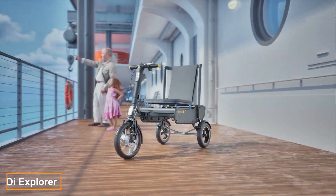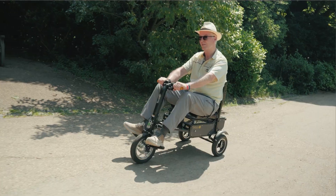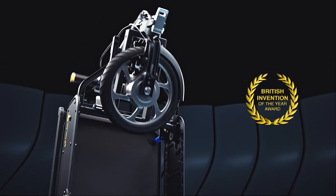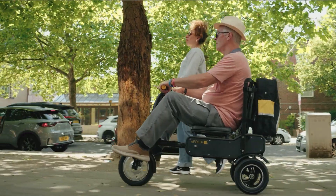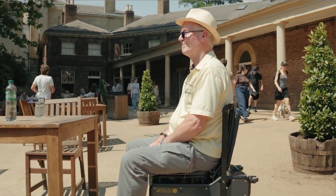The Ifoldi Explorer scooter is now available for those willing to spend $3,520. With a foldable and lightweight design — just 17 kg without the battery — it offers convenience that sets it apart from other electric vehicles. It's easy to carry on public transport, store in a car trunk, and even doubles as a chair.